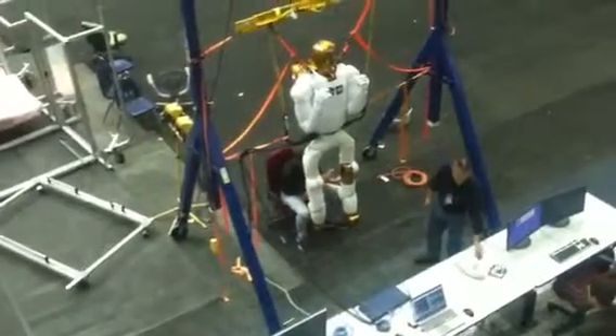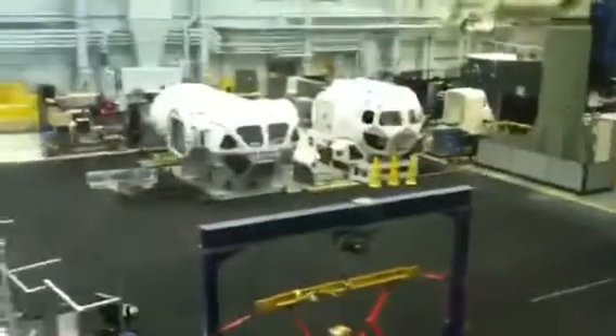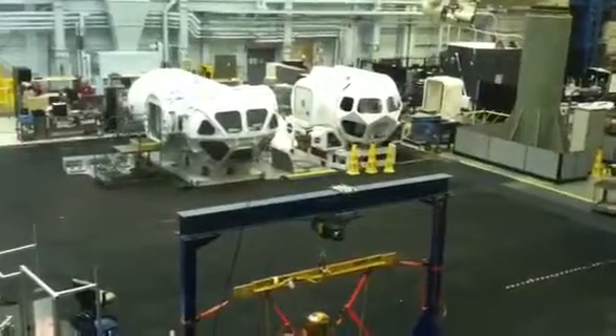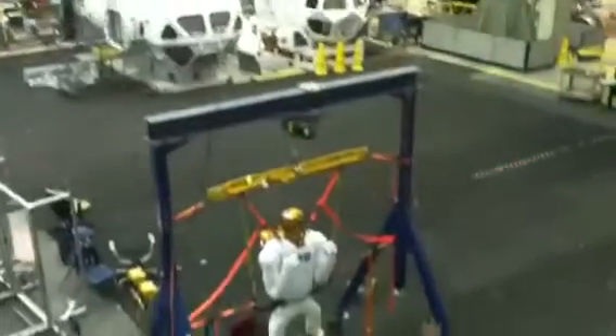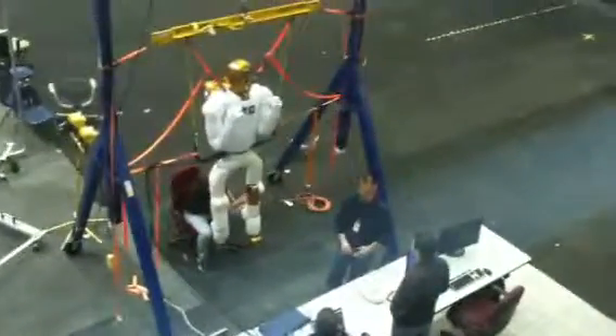Just below that, and to the left, you can see two white compartments. They look kind of like string-shaped boxes. These are little simulators — the astronauts go inside here. It's kind of like a virtual reality system, actually. The astronauts practice with it.